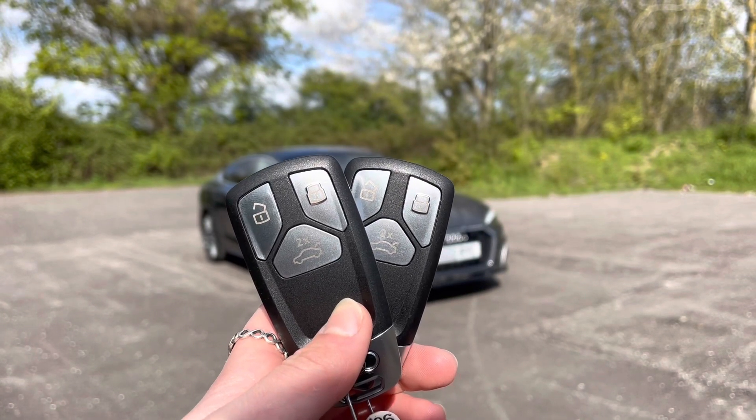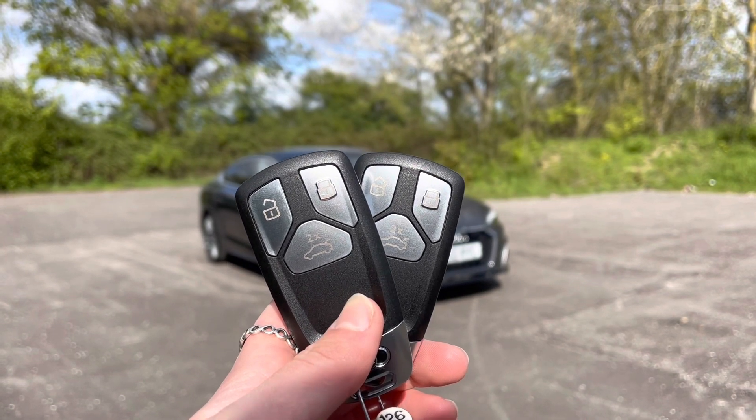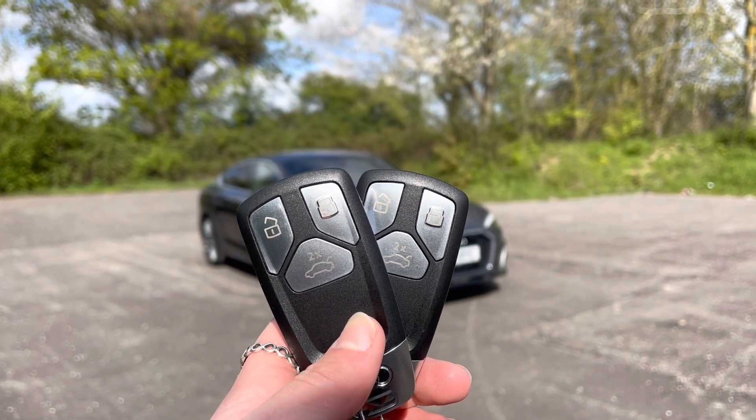Hi, I'm Anna from Cambridge Audi and today I'm going to walk you around this stunning approved used Audi A5 Sportback, finished in pearlescent Daytona Grey.